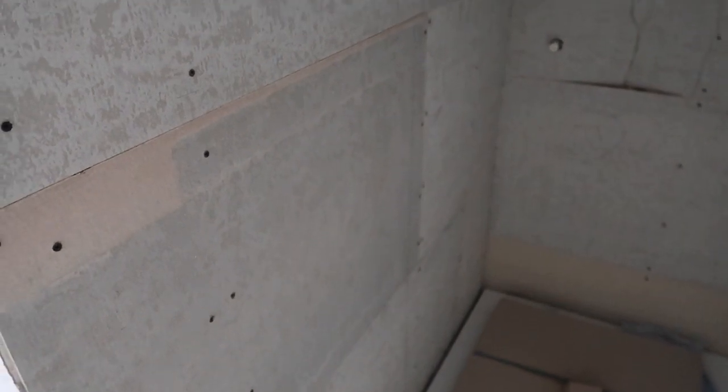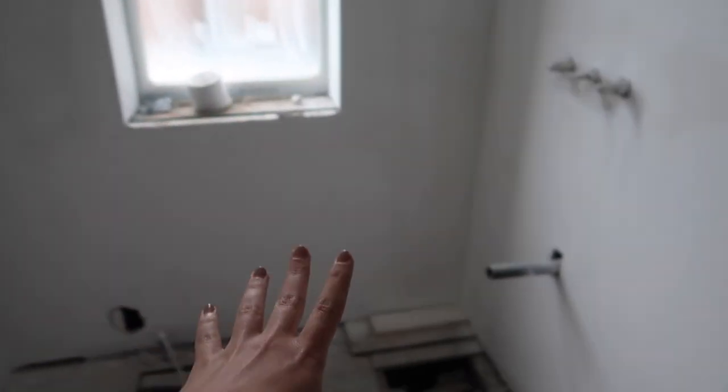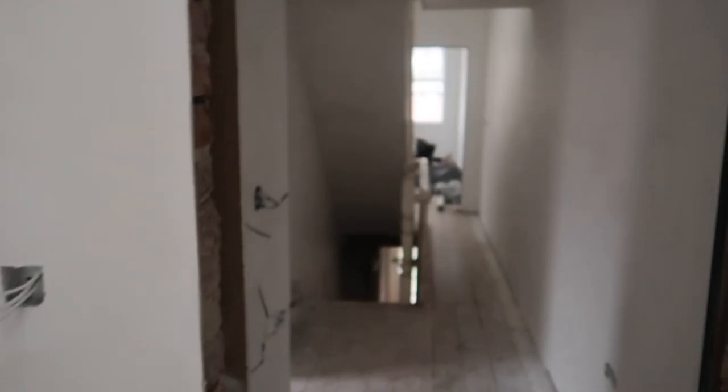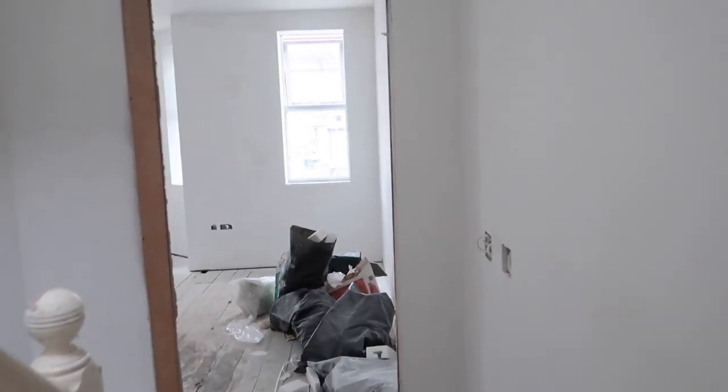The tiler is actually due here tomorrow so we're going to get him to start on the other two bathrooms first. Everything around here is looking nice and white and bright. Through to my filming room — again, nice and white and bright. What this mist coat allows you to do is see where all the little imperfections are, the scuffs, anything that needs filling and sorting before the actual paint goes onto the walls.